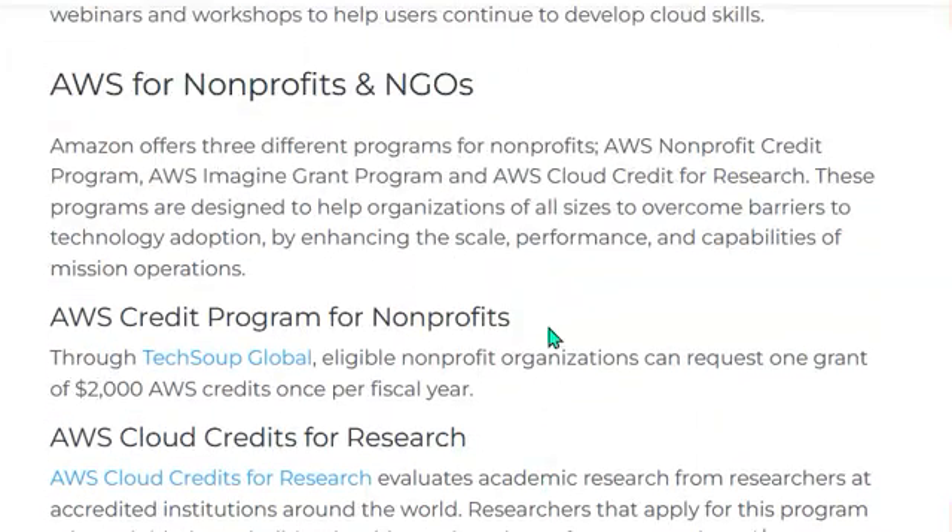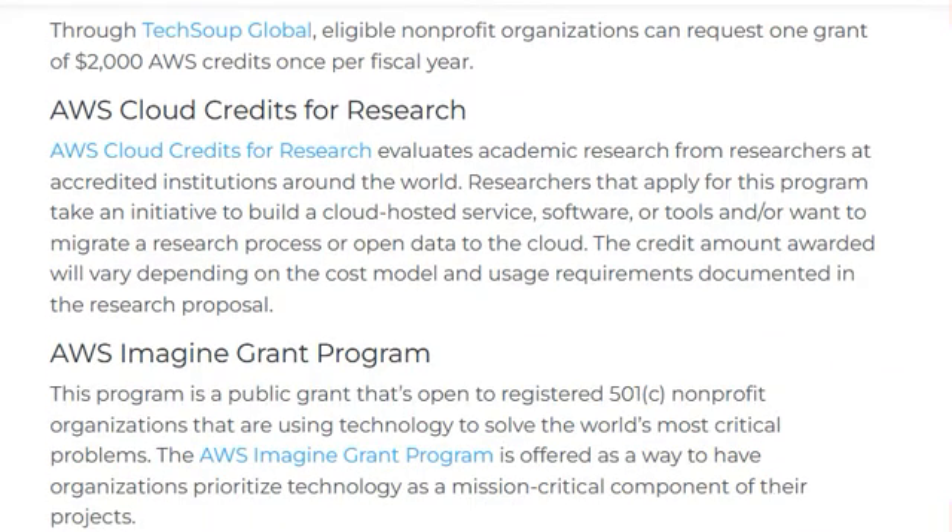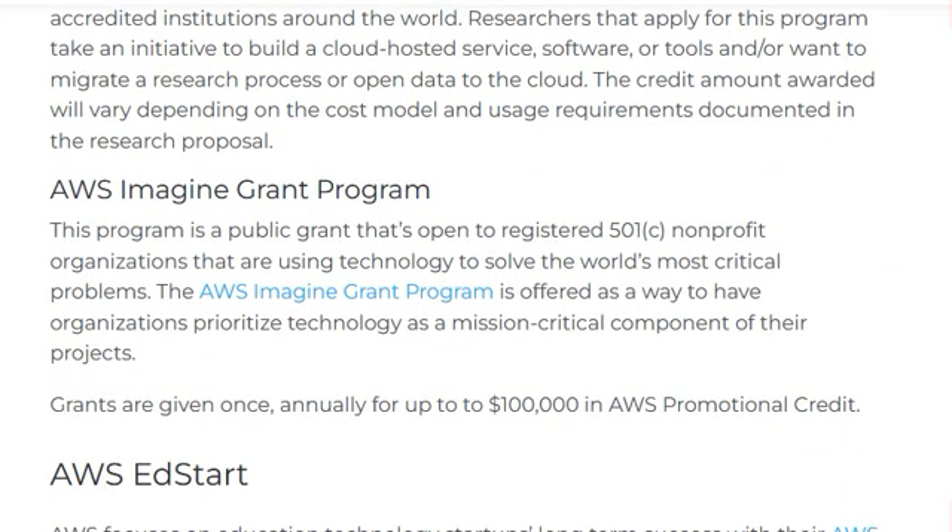AWS for Nonprofits and NGOs: Amazon offers three different programs for nonprofits — the AWS Nonprofit Credit Program, the AWS Imagine Grant Program, and AWS Cloud Credits for Research. Eligible nonprofit organizations can request one grant of $2,000 in AWS credits once per fiscal year. This program is a public grant open to registered 501(c) nonprofit organizations using technology to solve the world's most critical problems.